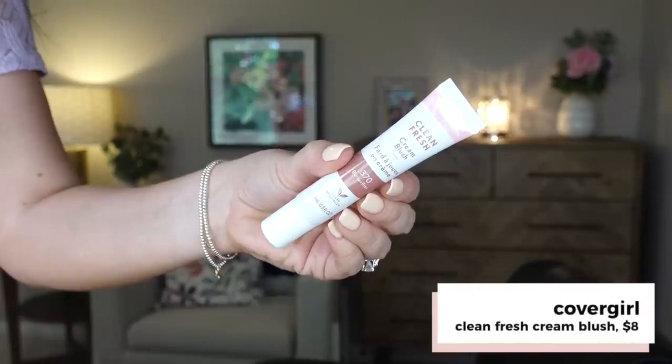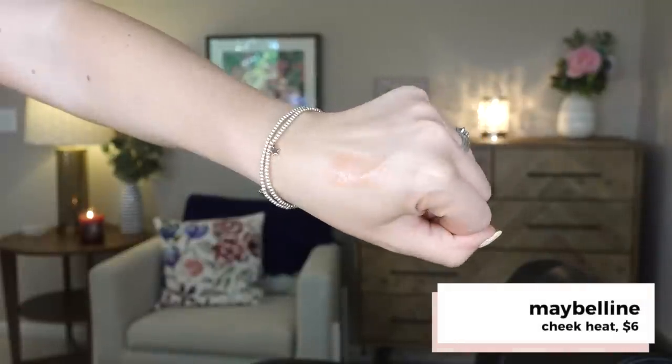Most disappointing — I have two. First is the CoverGirl Clean Fresh Cream Blush. It was just weirdly metallic, and I love a good liquid or cream blush, but it always looked patchy once I got it on my cheeks — just not a flattering color. The shade I have is Butterflies and I was just not a fan. The other disappointment is Maybelline Cheek Heat in Coral Ember number 30. I very recently tried it and it would just skip — it was so gloopy. I could not get it to look even on my skin and it wore off in about an hour. When I posted that video, I got so many comments saying the same thing.